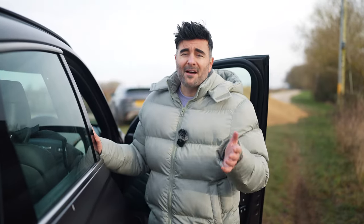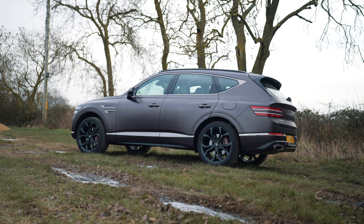You also get five years warranty, five years roadside assistance, and five years free servicing with the Genesis. With the servicing element, they come to your house, they pick up your car, they give you a courtesy car, and then they bring your car back when it's all done.